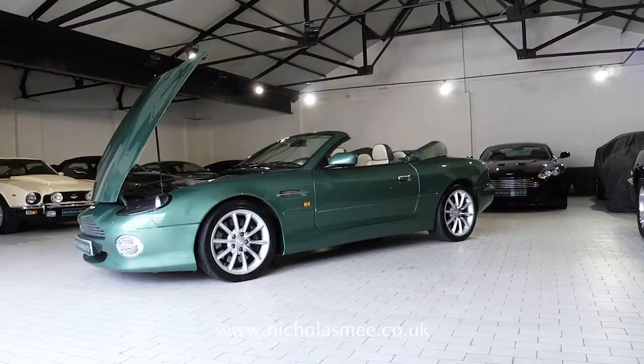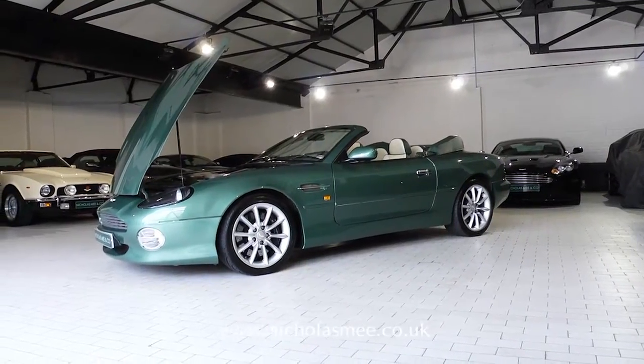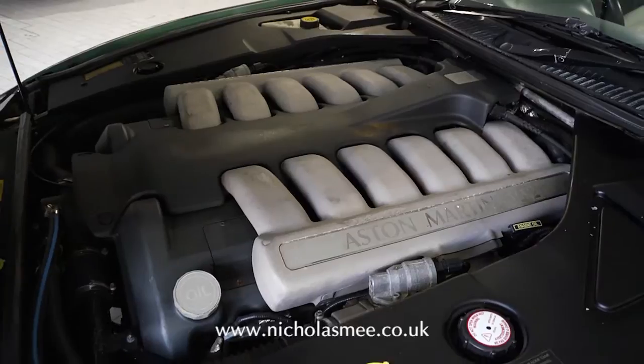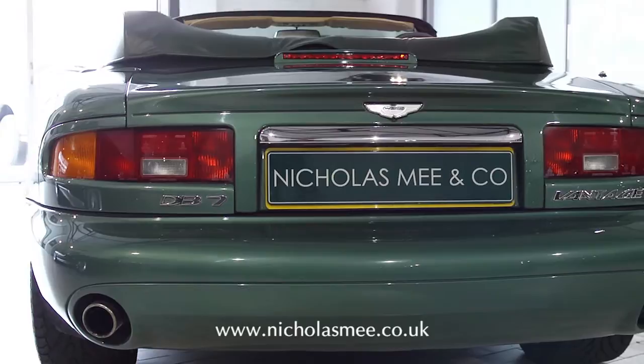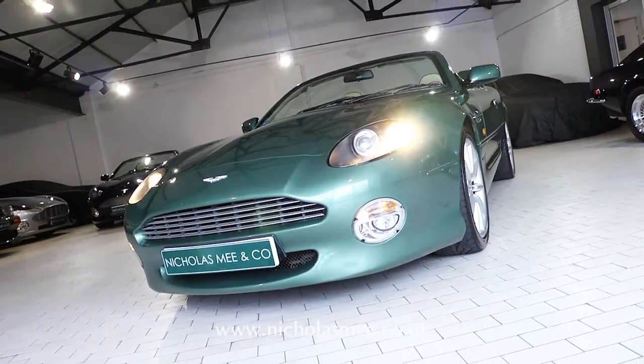The car will benefit from our usual after-sales package and preparation including a service to manufacturer schedule, 110-point inspection, 12 months MOT, road tax and a comprehensive 12-month warranty.